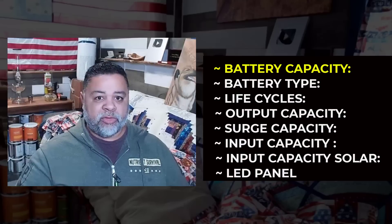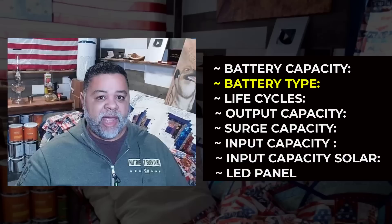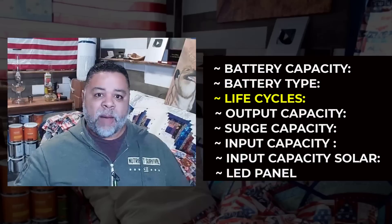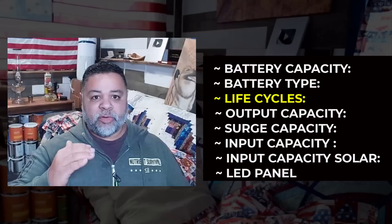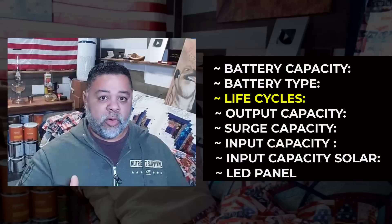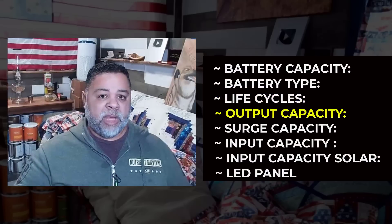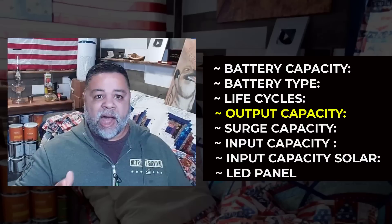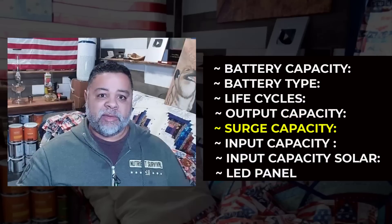Battery capacity is how much energy that battery will store and hold for you when you need it. Battery type matters — what kind of battery it has makes a difference. Life cycles refer to how many times you can charge and discharge that battery before it starts to lose capacity. Output capacity is what you can plug into that generator and how much energy you can get out of it continuously. The second spec is surge capacity.